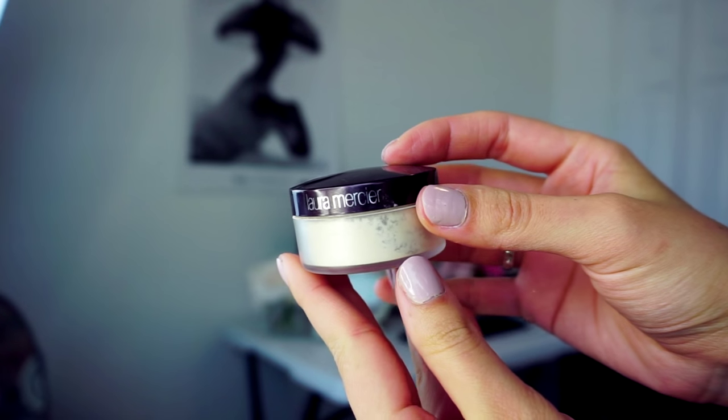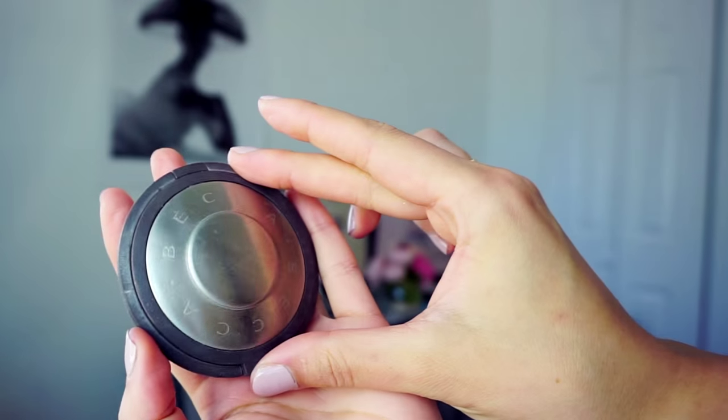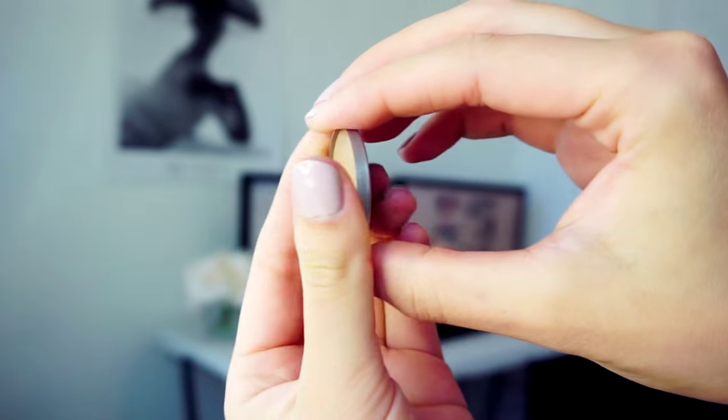For setting powder I will use Laura Mercier translucent powder, applying it with a pressing motion so the under eyes don't crease. Next, for highlighter I will use Becca Moonstone, applying it with my finger on the highest point of my cheekbone. To define the edges of my contouring I will also use Anastasia Beverly Hills contour powder in the shade 'Fawn.'